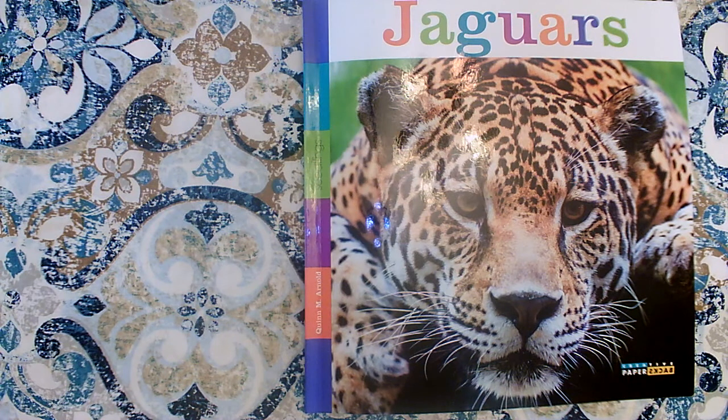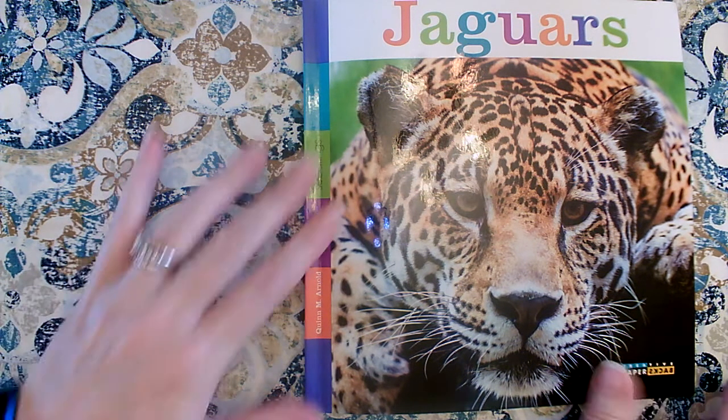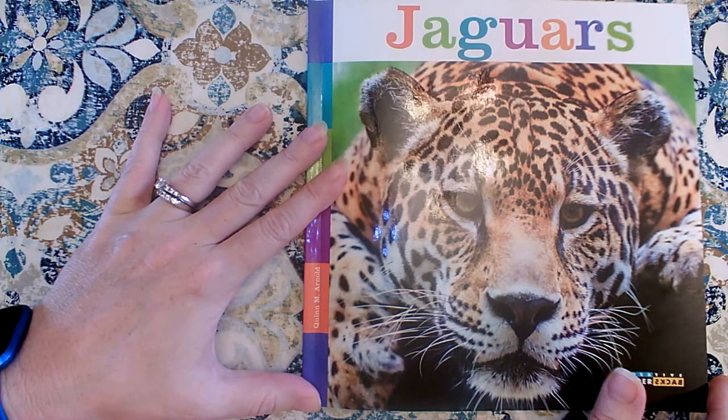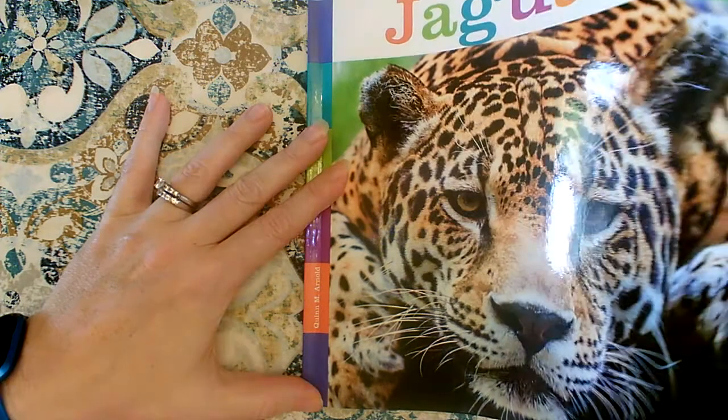Hi girls and boys. Today we're going to read a book called Jaguars. This book was written by Quinn Arnold. He was the author.